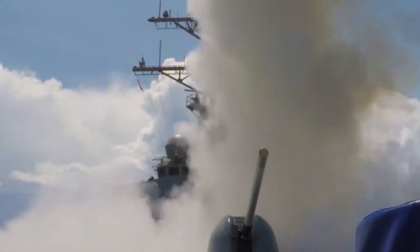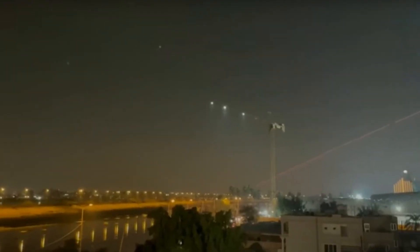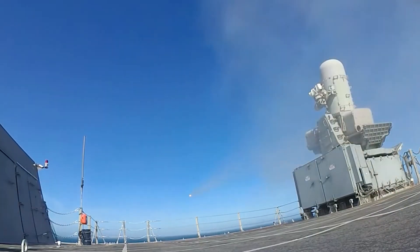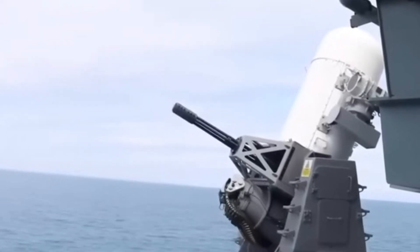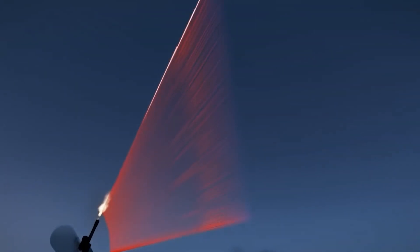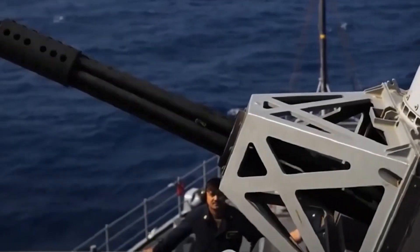Using sheer volume of fire to overwhelm and destroy incoming targets, with a firing rate of over 4,500 rounds per minute, this Gatling gun is capable of unleashing a torrent of bullets in mere seconds. This rapid-fire capability is essential for engaging fast-moving targets such as anti-ship missiles and low-flying aircraft, which pose a significant challenge to traditional missile defense systems. By saturating the airspace with projectiles, the Gatling gun increases the likelihood of intercepting and neutralizing incoming threats before they can reach their intended targets. The effectiveness of the Gatling gun is further enhanced by its advanced tracking and targeting systems — equipped with radar and electro-optical sensors, the gun can detect and track multiple targets simultaneously, providing continuous coverage and engagement capabilities, allowing it to engage threats with precision and accuracy, ensuring that each round finds its mark.